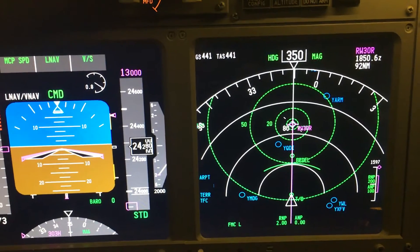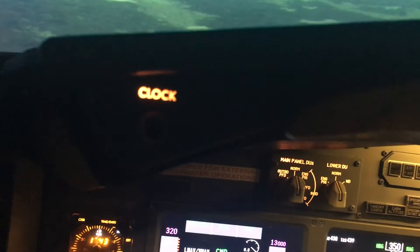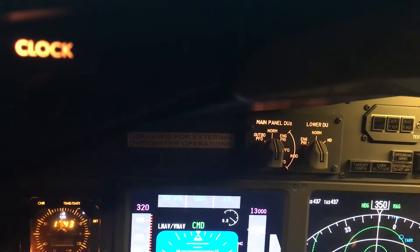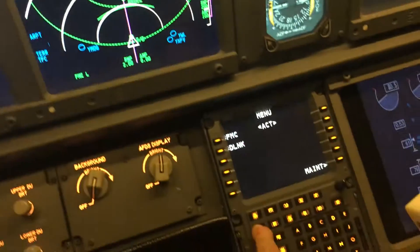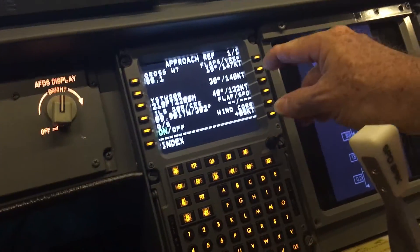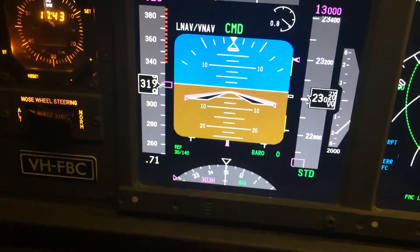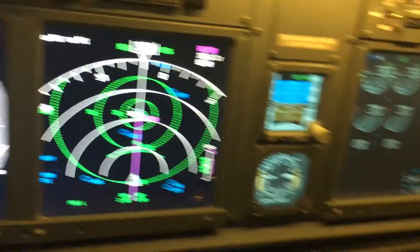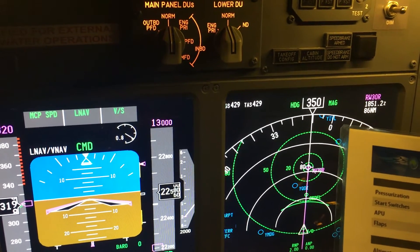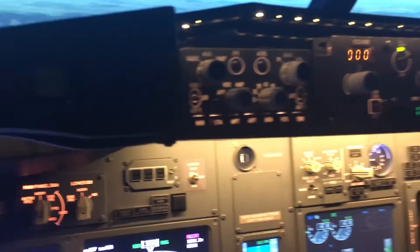Looking at the descent checklist: altimeters and bugs — our altimeters are set correctly until we get to 10,000 feet, and bugs are correct. V-Ref and target — we need to go to our menu and put in a V-Ref. Hit approach — Tamworth's not a very long strip, so we'll go for about 30 degrees of flaps and 140. That now comes up on our PFD. V-Ref is set. Packs are right. Start switches are as required — going back to continuous. Recall — nothing on recall. We're looking pretty good.